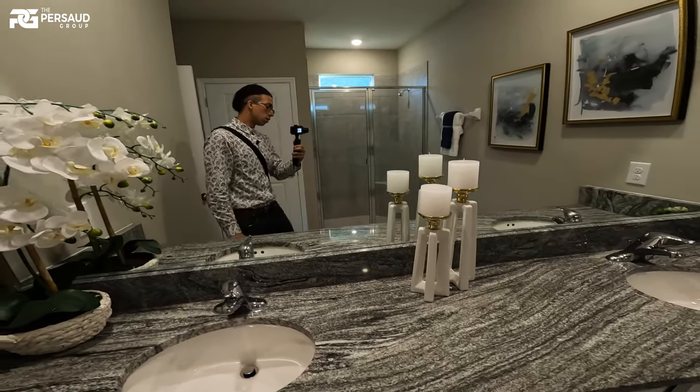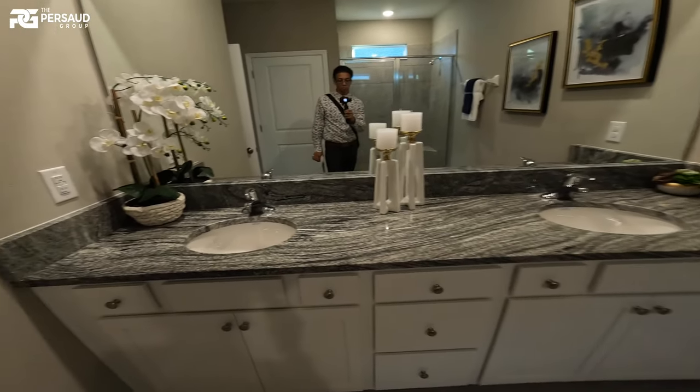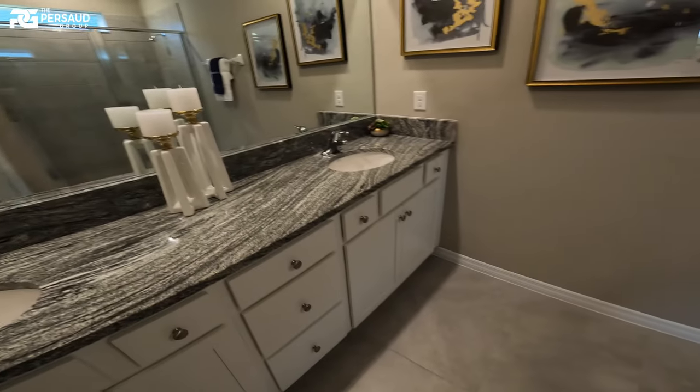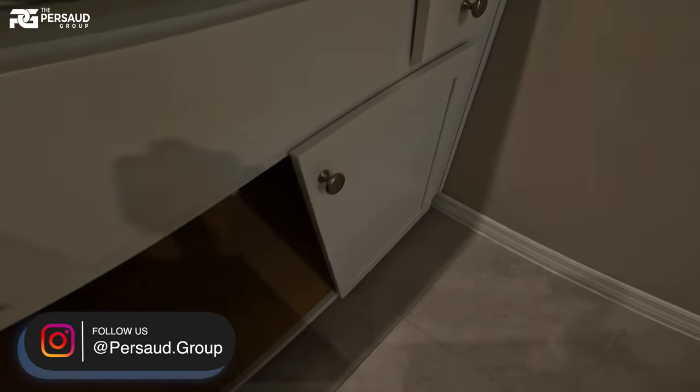The number will pop up on screen. Excuse me — dual sinks, nicely separated so you can have your things in place. Let's take a look at the master bath.